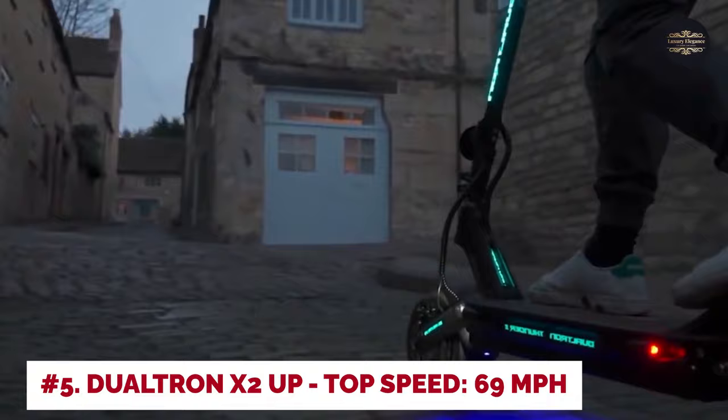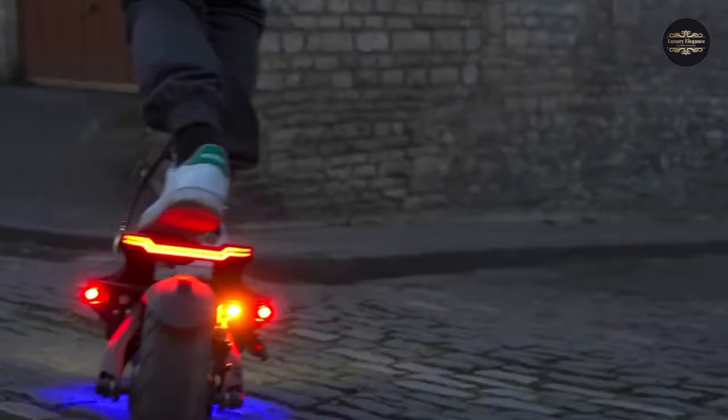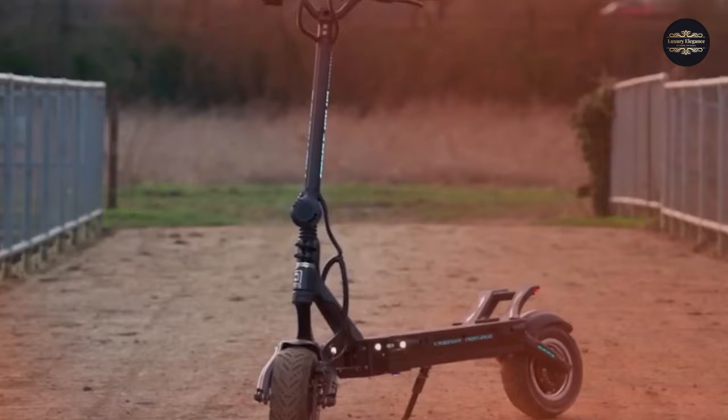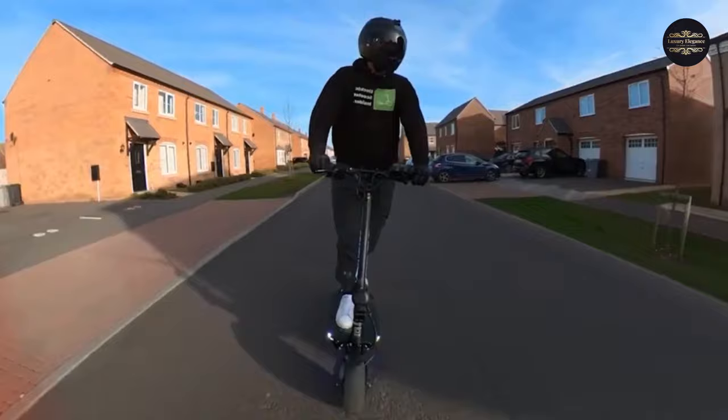Number 5: Dualtron X2 Up. Top speed: 69 miles per hour. The scooters appear to get better the slower you want to go. Even though it can carry a massive 330 pounds for up to 91 miles and is faster to charge than the competition, the Dualtron X2 Up still has a top speed of 69 miles per hour — which is more than enough for anyone who values their life. It has significantly larger wheels at 13 inches, as opposed to the 11 and 12 inches on the others, hydraulically suspended front and back and coupled to the chassis.